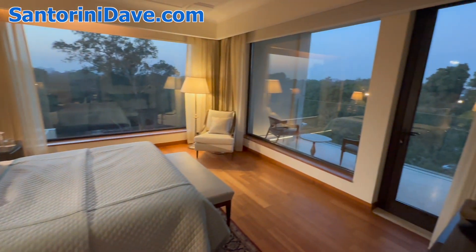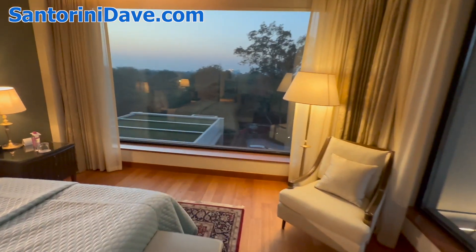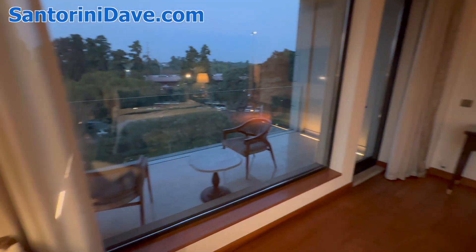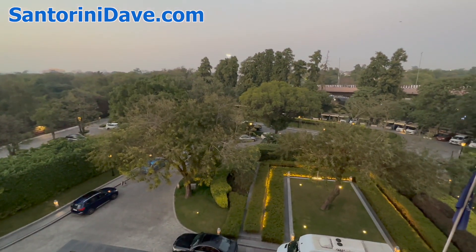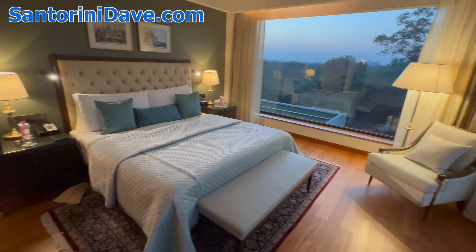It's a corner unit, so you've got giant windows in both directions. The hotel is surrounded by forest, so you've got a beautiful view out over the city and the trees. This unit happens to have a small balcony here which you can go out onto and enjoy — it looks out over the city and the grounds of the hotel. Coming back into the suite through the bedroom with that gorgeous view.